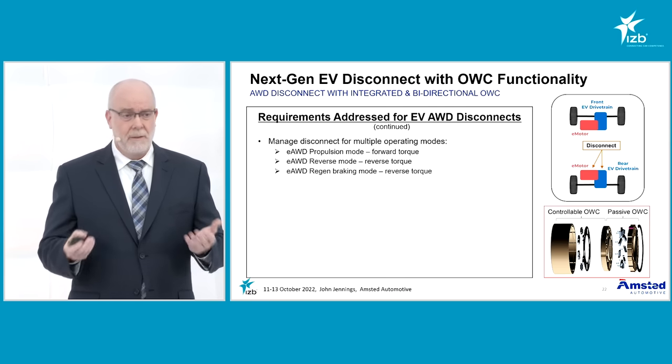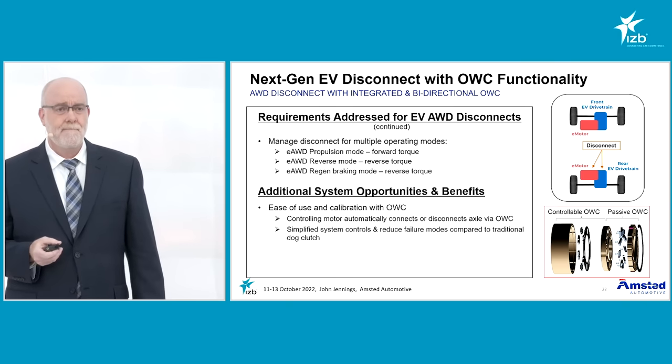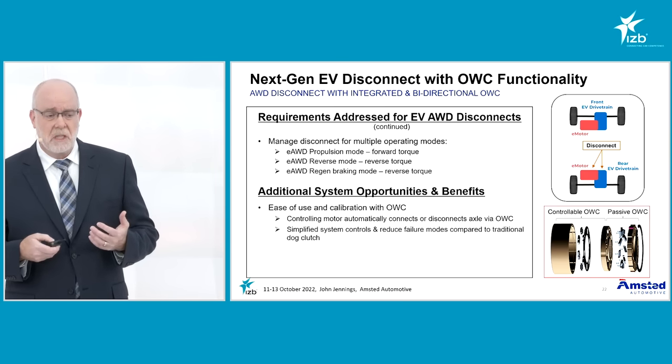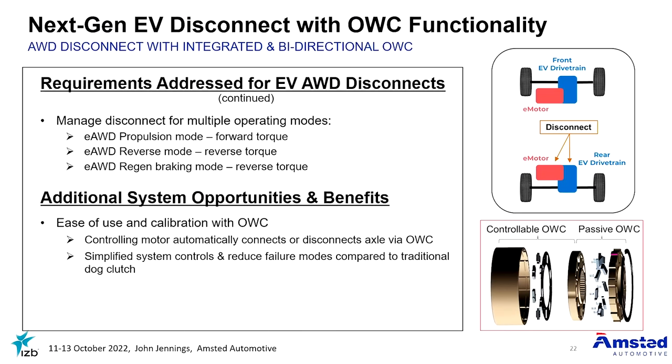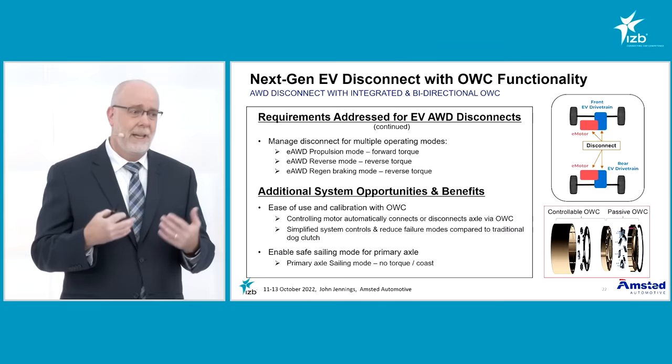It offers three or even four modes of operation. The simplicity of the controls provides fewer failure modes, and because block shifts are not possible, this also enables the potential of disconnecting a primary axle. I'd be very interested to discuss this with anybody interested, but this would enable a sailing mode to further increase the efficiency of the energy and the range.